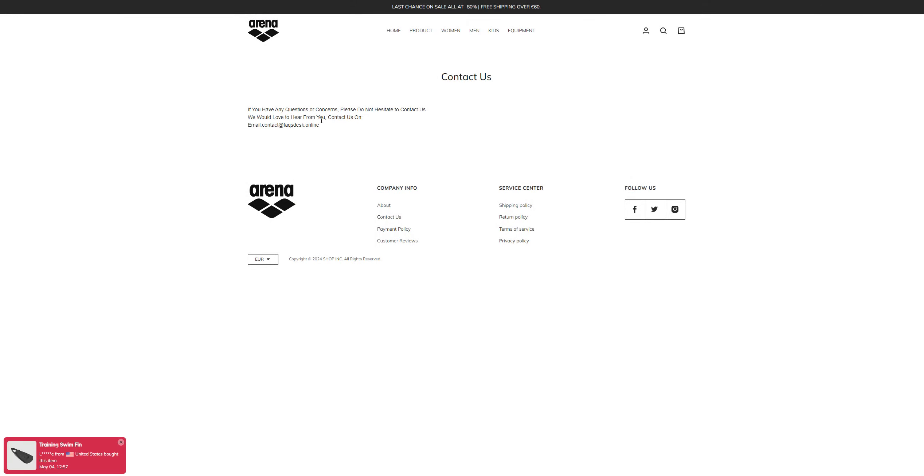The other thing is the Contact Us section. The website name is arenasportstore.shop, but the email they have provided is contact@faqsdesk.online. This isn't their address — this is someone else's address they are using, which makes this a very suspicious website.